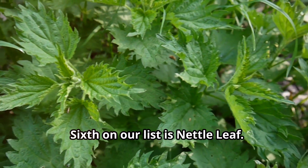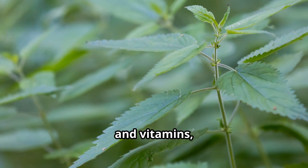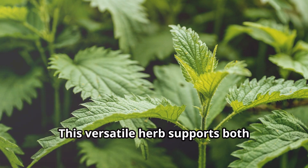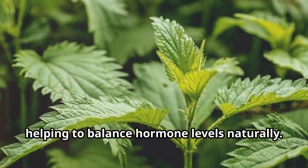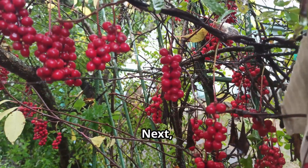Sixth on our list is nettle leaf. Nettle is packed with nutrients like iodine, iron, and vitamins, which are essential for thyroid health. This versatile herb supports both hyperthyroid and hypothyroid conditions by helping to balance hormone levels naturally.